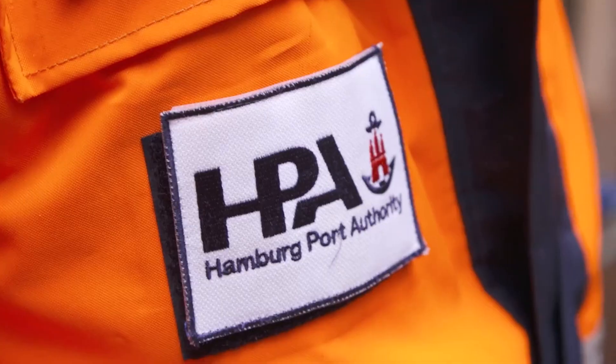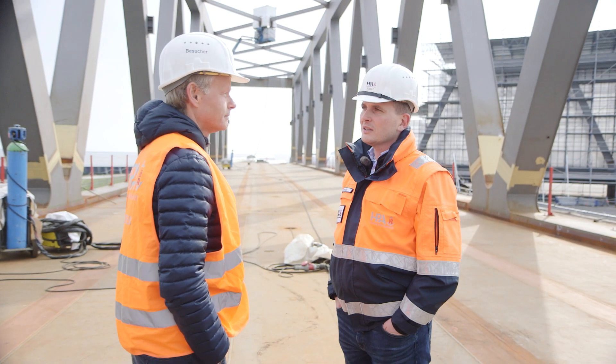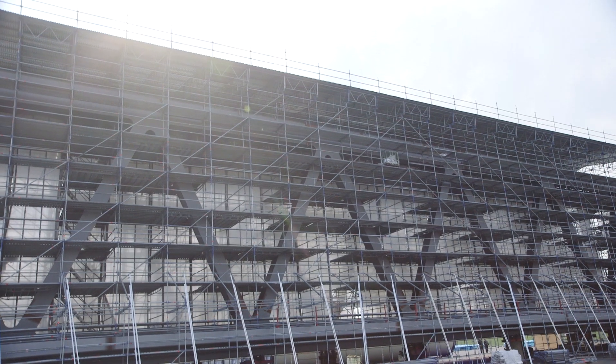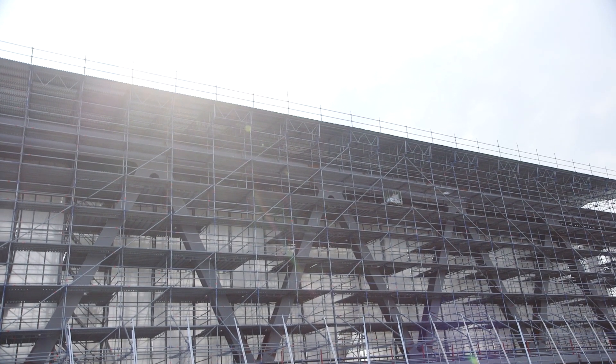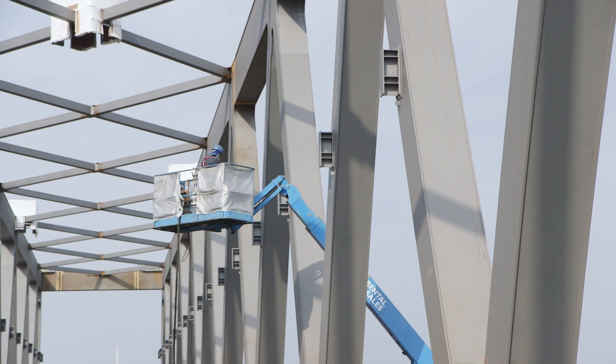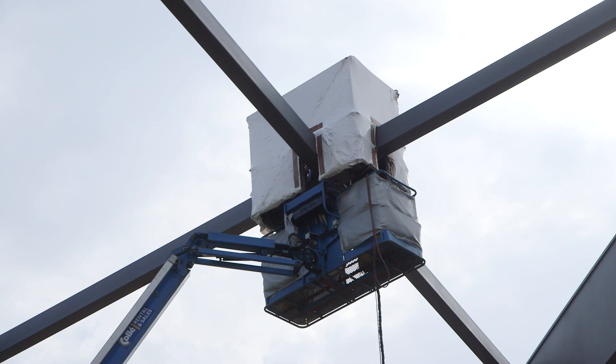In Cuxhaven we meet Sebastian Schulz of the Hamburg Port Authority, technical manager of the project. He tells us that the whole midsection of the bridge and the two land ends first have to be welded together completely, and will then be transported ready to go by ship to the port of Hamburg.